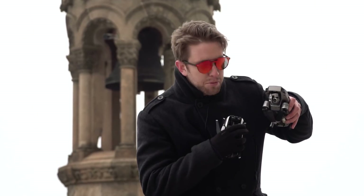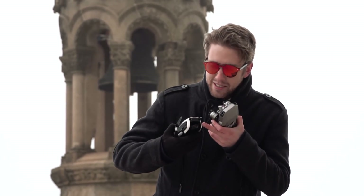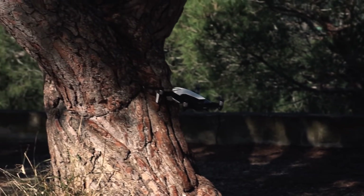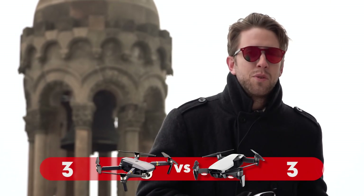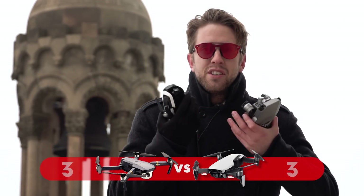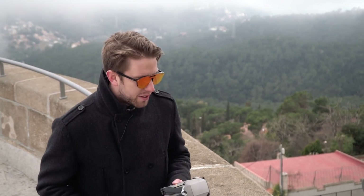One thing that's very important and not many people talk about is gimbal protection. The gimbal on the Mavic Air is not only more stabilized even when turned off, but it also has a protective cover. As seen in our crash video, it protects the gimbal from a front crash, which can help prevent damaging the gimbal when you fly into a tree. Another point for the Mavic Air.